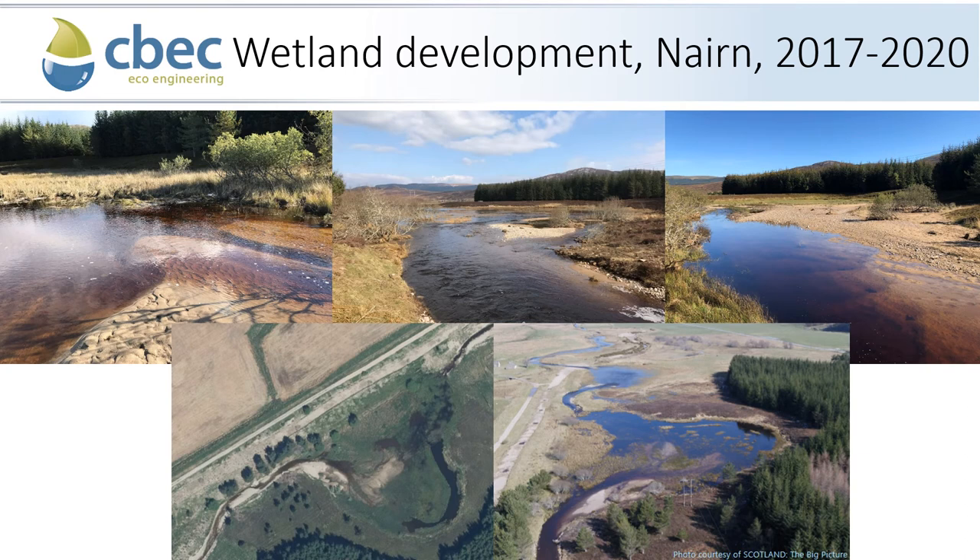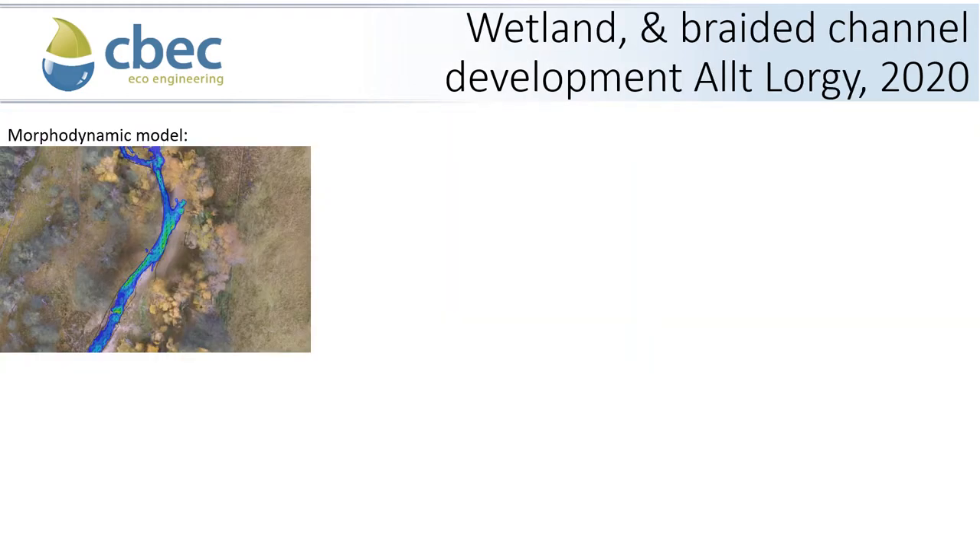A significant part of the River Nairn restoration was the development of wetlands by taking the realigned channel through areas we knew would form wetlands — typically damp and wet before the realignment. We knew these areas would act as a sink for fine sediments but also develop little channels within them, creating a wide range of habitat for a wide range of species. These wetland areas are colonised by waterfowl and produce a large amount of invertebrates, and we hope that biodiversity and variation in hydraulics would provide additional habitat for Atlantic salmon. No specific wetlands were designed for the Alt-Largee, but our morphodynamic modelling suggested wetland development would be a natural consequence of restoration and floodplain connection.